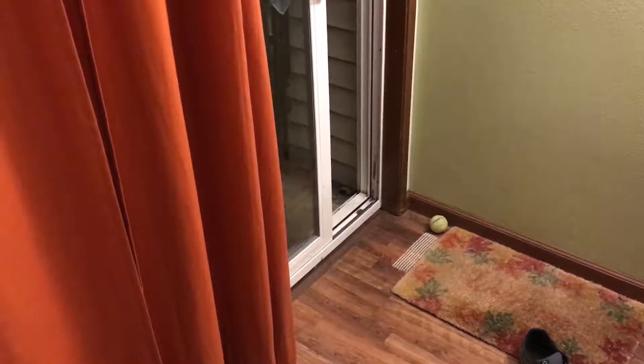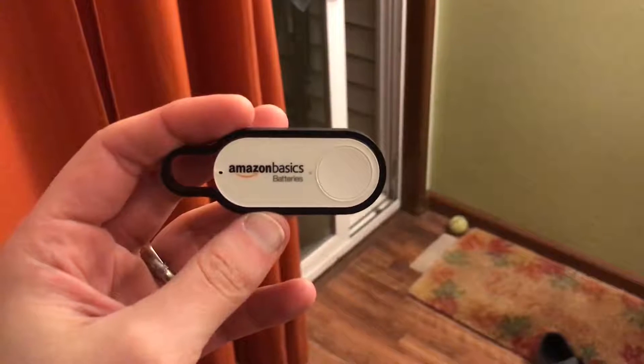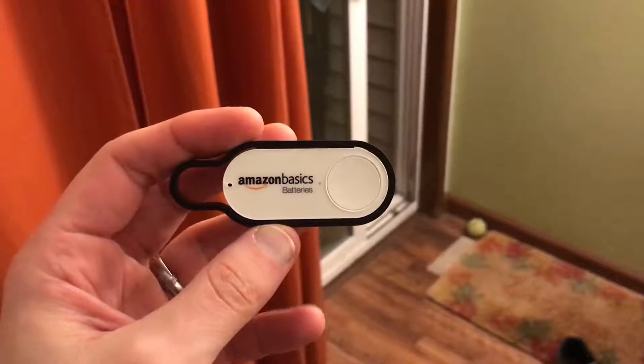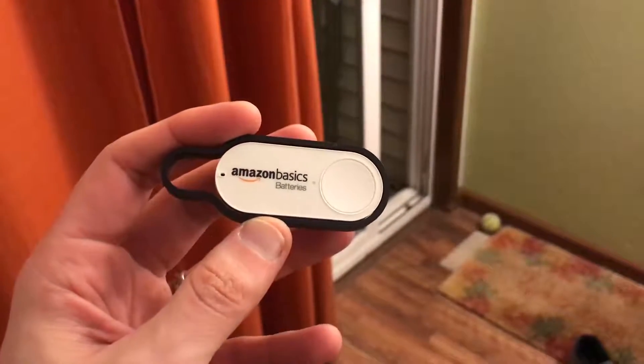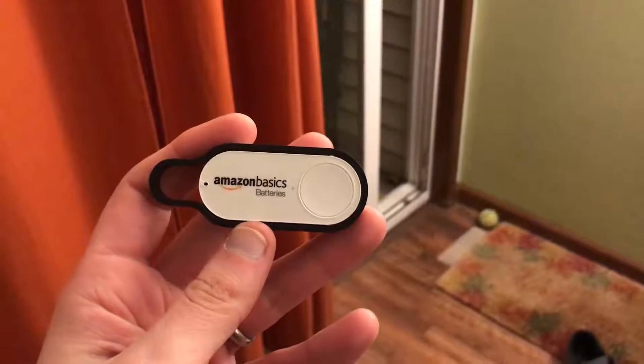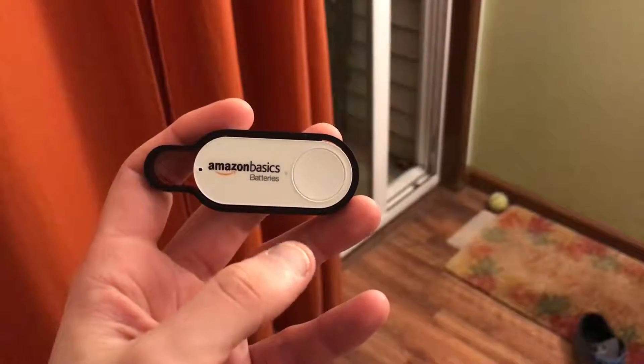I have decided to try something new. This is an Amazon Dash Button — a dedicated hardware device that's set to order one thing when you press that button. This one I've configured to order a pack of AA batteries when I press the button.